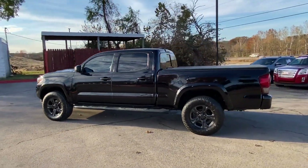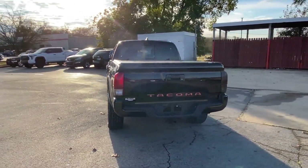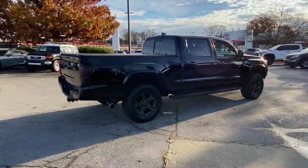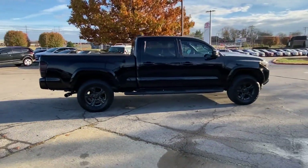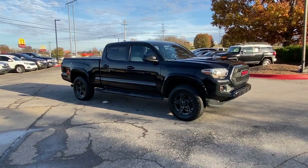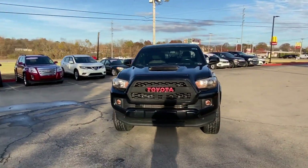2017 Toyota Tacoma. This pickup truck offers two full rows of seating for premium comfort. It was cleverly designed with details that delight any driver, such as satellite radio, backup camera, tinted windows, pass-through rear seat, Bluetooth, brake assist, keyless entry.